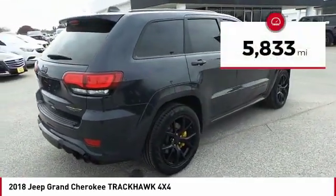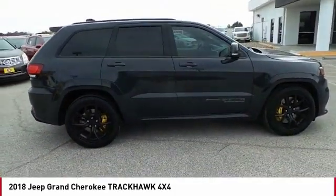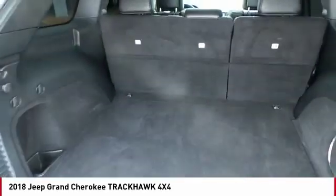This vehicle has less than 6,000 miles. Here are some of this vehicle's great options: navigation system, sunroof. A vehicle like this doesn't come along every day. Come in and get it before someone else does.